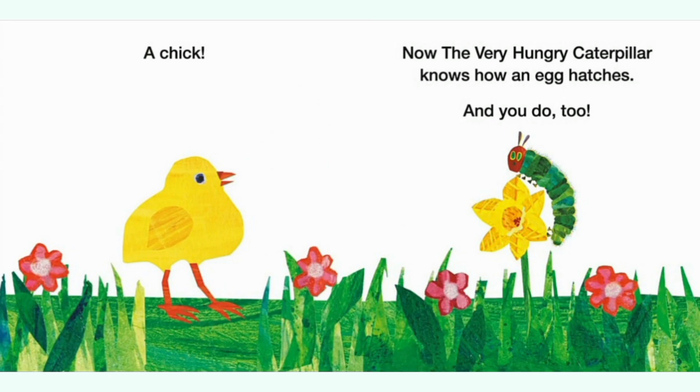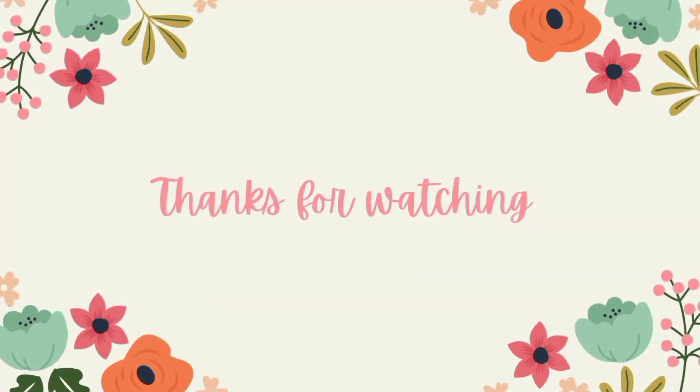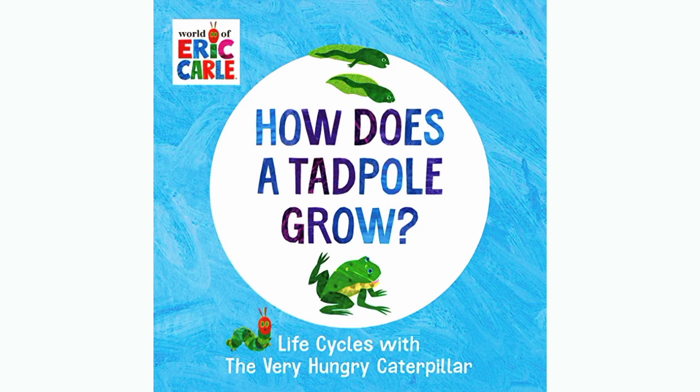Now the very hungry caterpillar knows how an egg hatches. And you do too. The end. How does a tadpole grow? Life Cycles with the Very Hungry Caterpillar by Eric Carle. Let's get started.